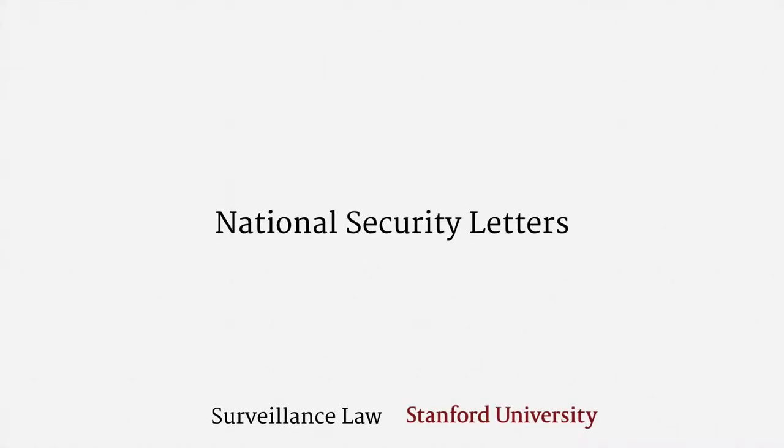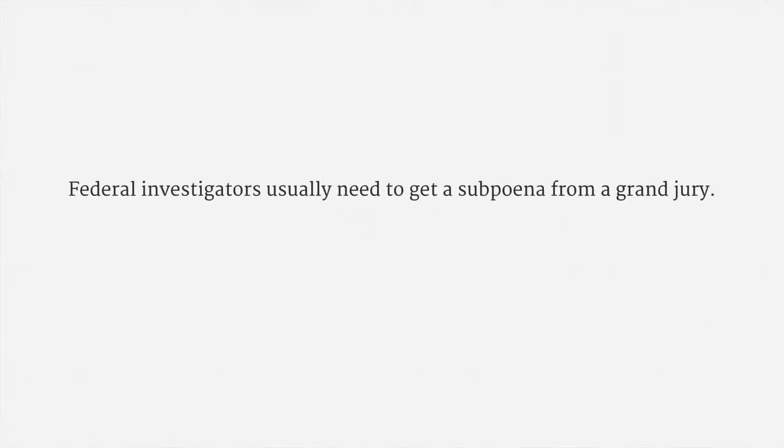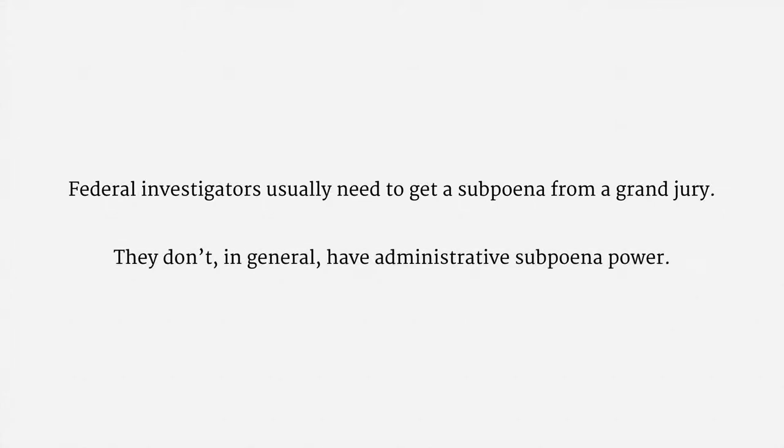This lecture is a brief introduction to national security letters, usually called NSLs for short. As I hope you recall, federal investigators usually need to get a subpoena from a grand jury. They don't, in general, have administrative subpoena power.